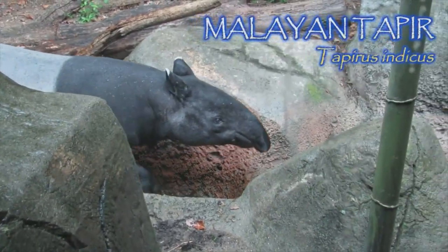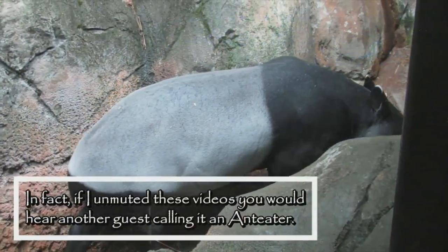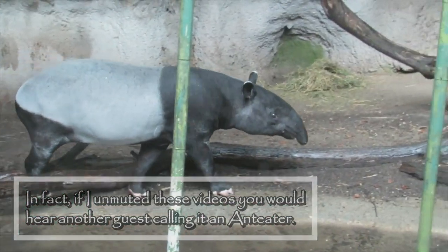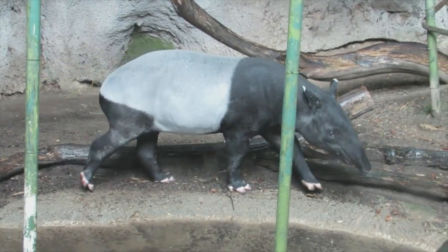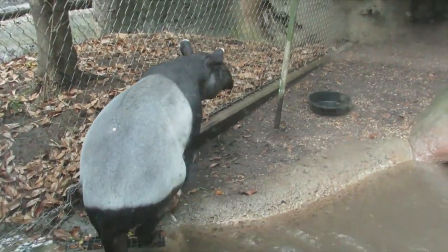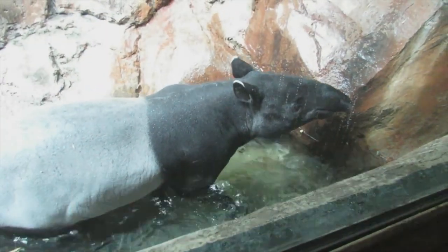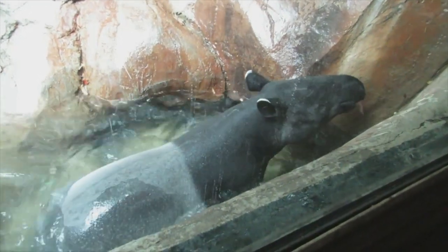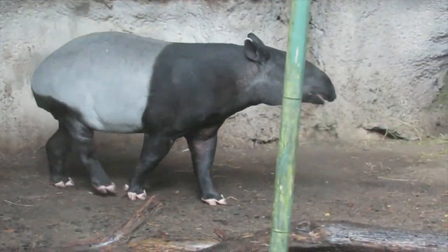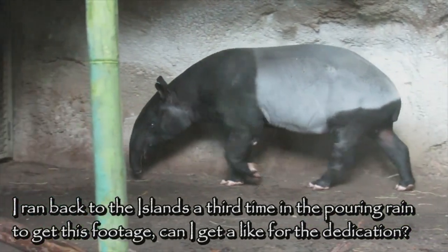When I returned later in the day, this habitat now contained a Malayan tapir, famous for being the animal that nobody in the general public seems to know what it actually is. Tapirs are sometimes referred to as living fossils, since they have changed very little in the last 20 million years. The earliest tapirs appeared even before that during the Eocene, but were only about half the size of tapirs we see today. While their long, prehensile snouts are somewhat reminiscent of an elephant's trunk, the tapir's closest living relatives are horses and rhinos. The Malayan tapir is the largest species of tapir, able to grow to weigh over 800 pounds.